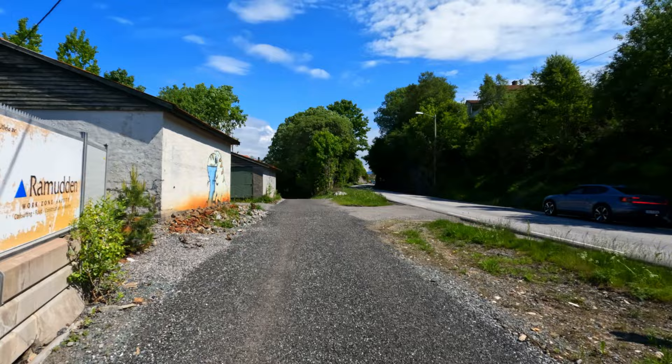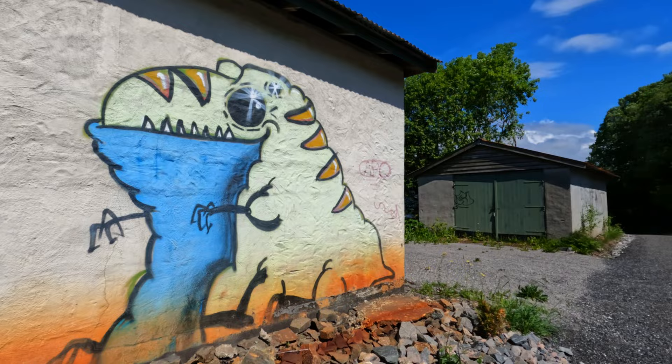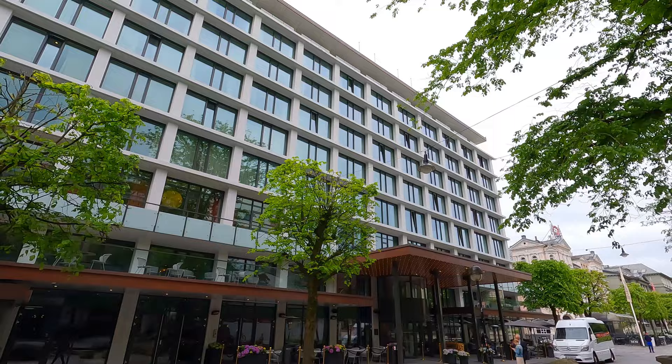Even the graffiti of this place is well mannered, although I could not figure out what it was supposed to be. But we are here to explore the city, so using liminal spaces inside hotels and some video editing magic, we are now in the center of Bergen ready to explore the city proper.